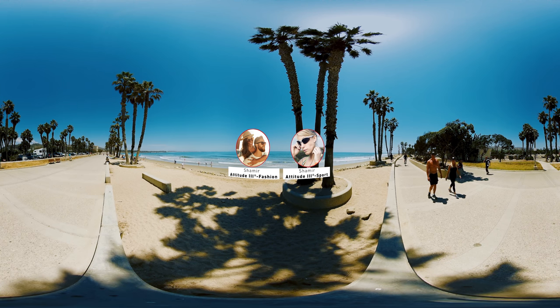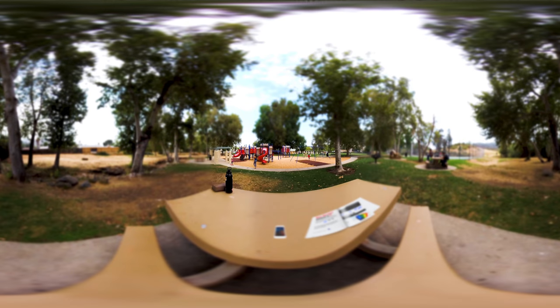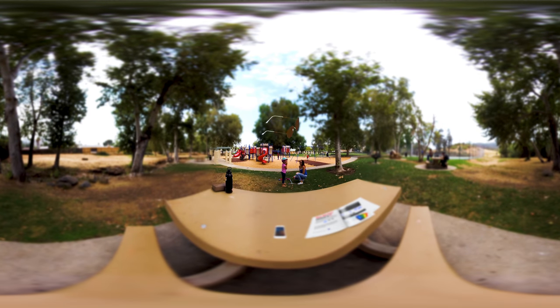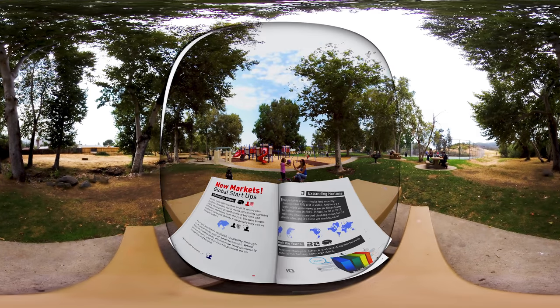Let's first take a look at the Shamir Attitude 3 Fashion. When you're outdoors enjoying your favorite leisure activities, this is what you may be experiencing if you don't have prescription sunwear: your eyes could be straining from not being able to see objects in the distance, or your reading materials may appear to be blurry. Put these on — Shamir Attitude 3 Fashion is the ideal solution for leisure outdoor activities.